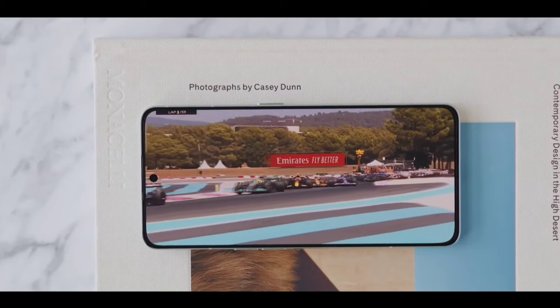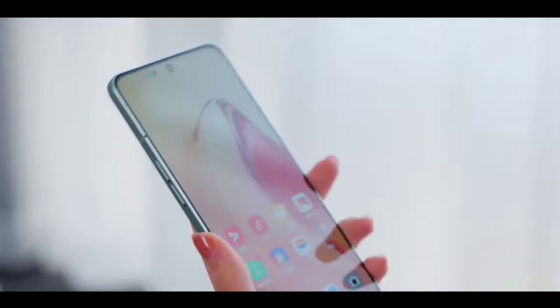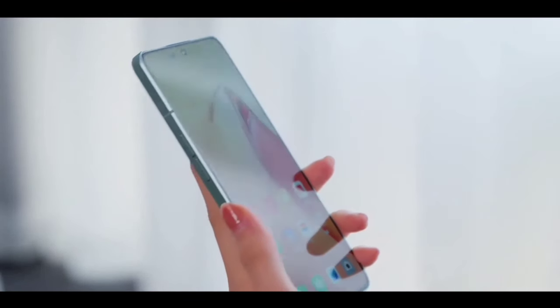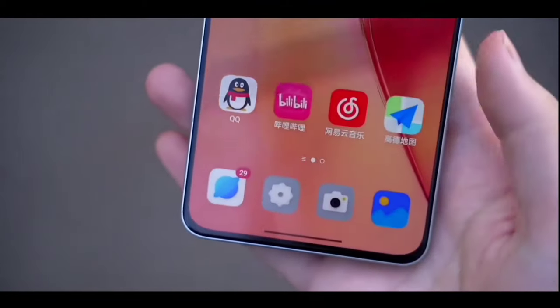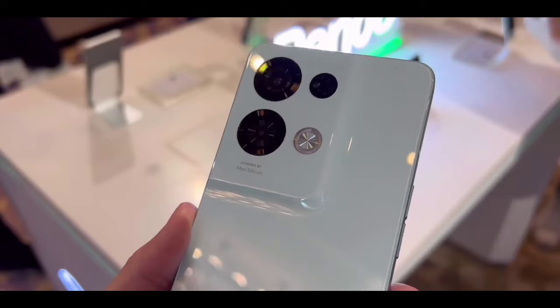You are getting a new in-display optical fingerprint scanner. It's working very fast and unlocking very quickly. I really like the new fingerprint scanner on the Realme 10 Pro. And you are getting a single punch-hole selfie camera in the top left corner.